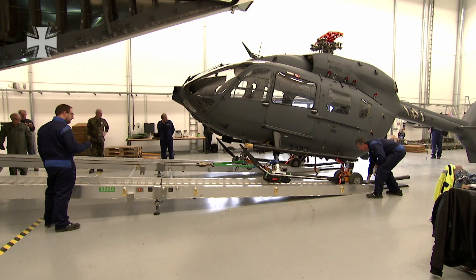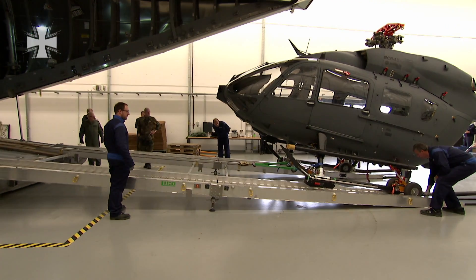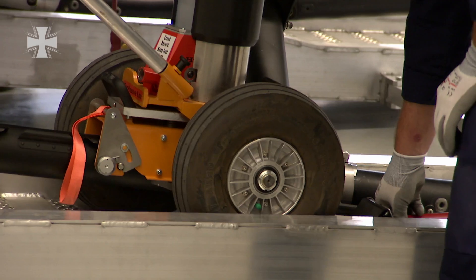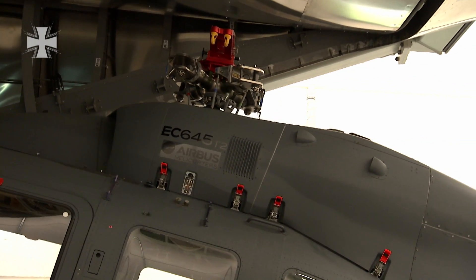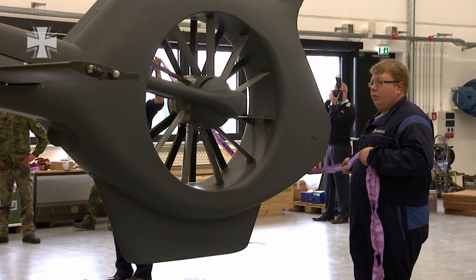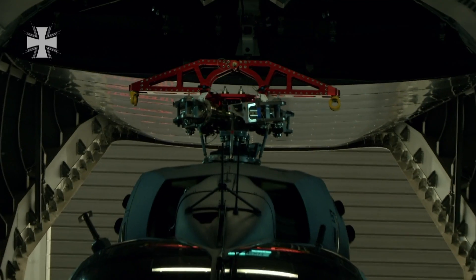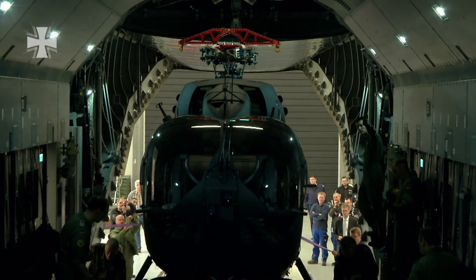After all the preparations have been made, the helicopter is winched into the cargo bay using a steel cable. Everything is done slowly and with extreme caution, since it is the first time a helicopter has been loaded into the cargo bay of the A400M. And the further the helicopter is pulled into the cargo bay, the more apparent it becomes just how tight it is in here.